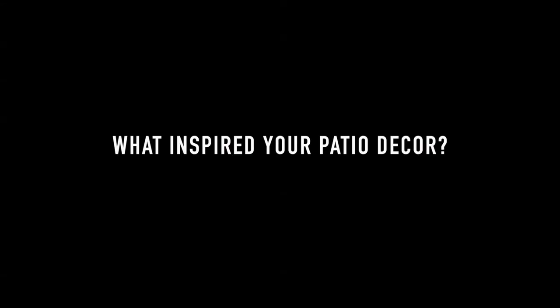My name is Lisa Canning and I'm an interior stylist here in Toronto. When it came to decorating my own patio I was inspired by being practical for my family as well as creating a really good dynamic patch of colour.